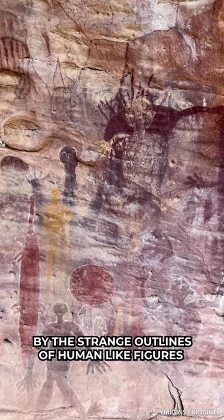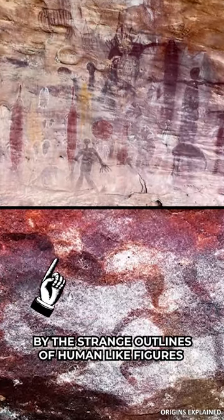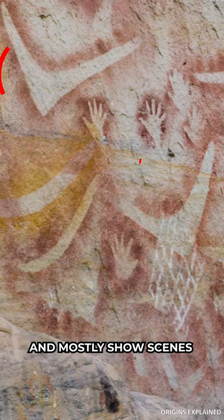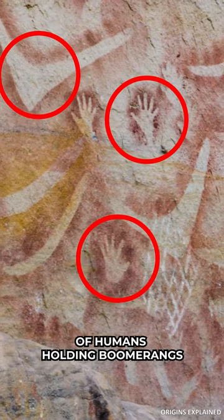Archaeologists have been puzzled for decades by the strange outlines of human-like figures and strange objects at Yilbelingi. The pictures date back roughly 500 years and mostly show scenes of humans holding boomerangs and other objects.